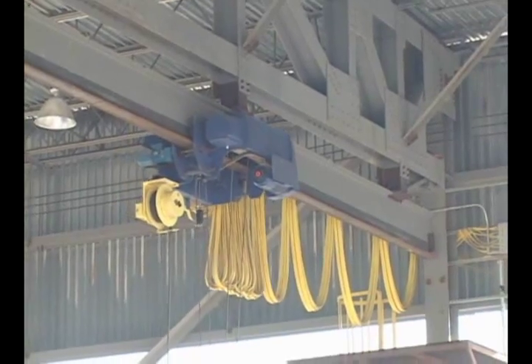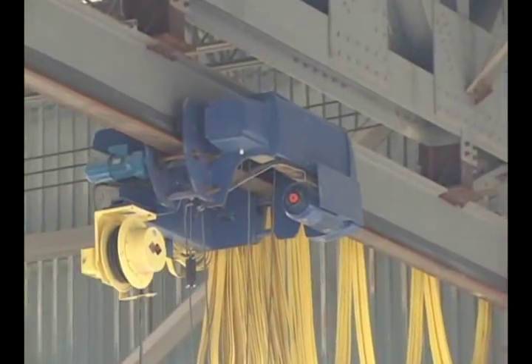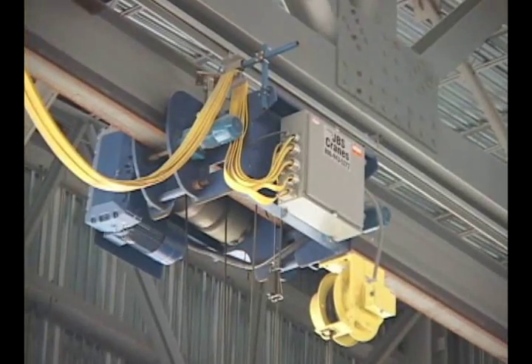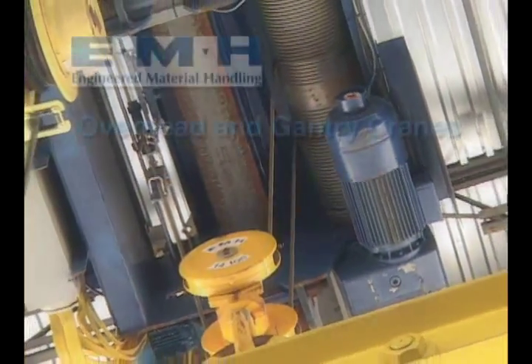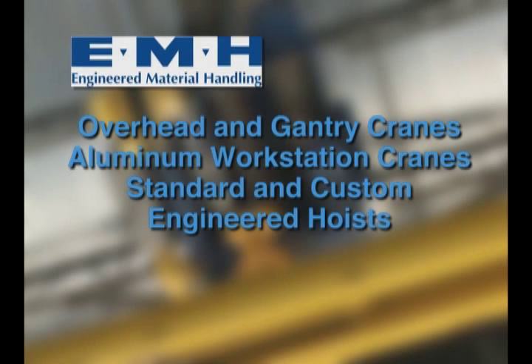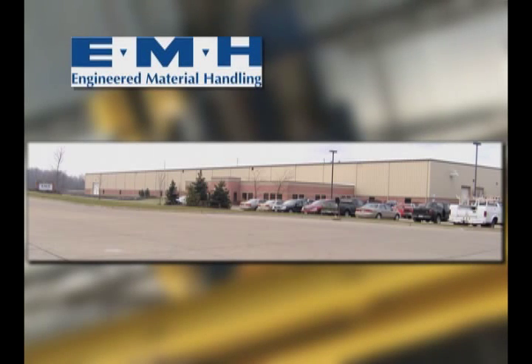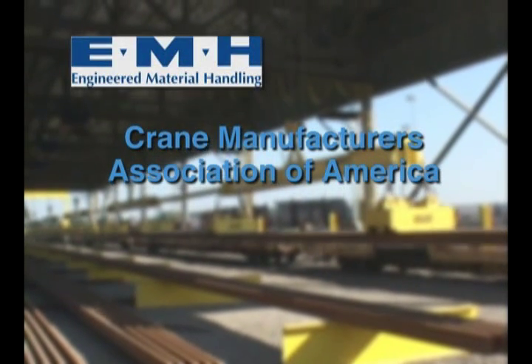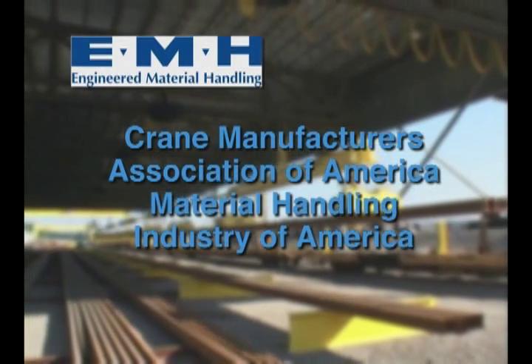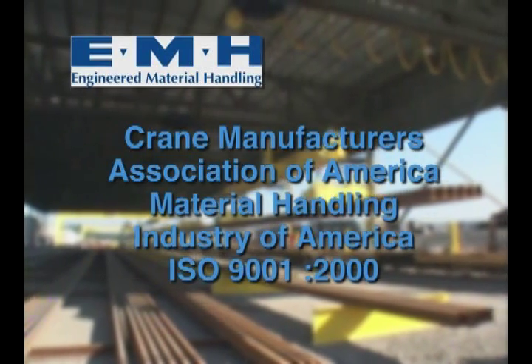The hoists were manufactured by EMH Incorporated — Engineered Material Handling — founded in 1988, which has evolved into a full-line manufacturer of overhead cranes and components. The EMH product line includes overhead and gantry cranes for capacities up to 300 tons, aluminum workstation cranes, plus standard and custom-engineered hoists and end trucks. EMH opened its current Valley City, Ohio home office and manufacturing plant in 1997 and recently expanded to over 65,000 square feet. EMH is a member of CMAA and MHIA, and is certified to ISO 9001-2000 standards.